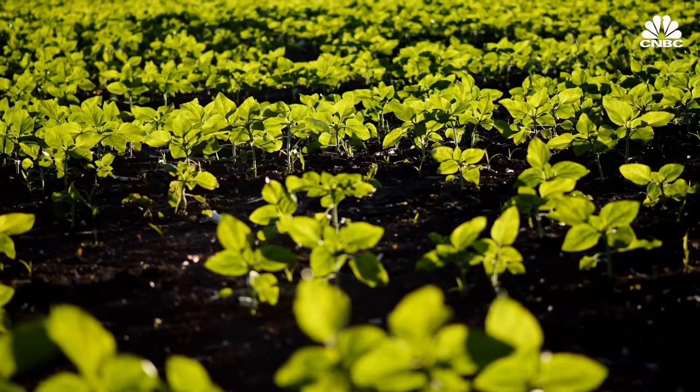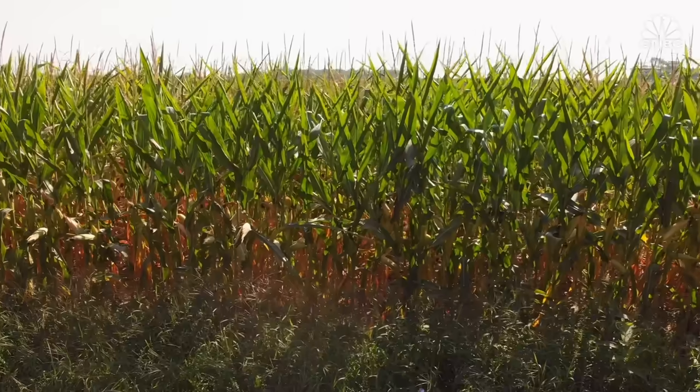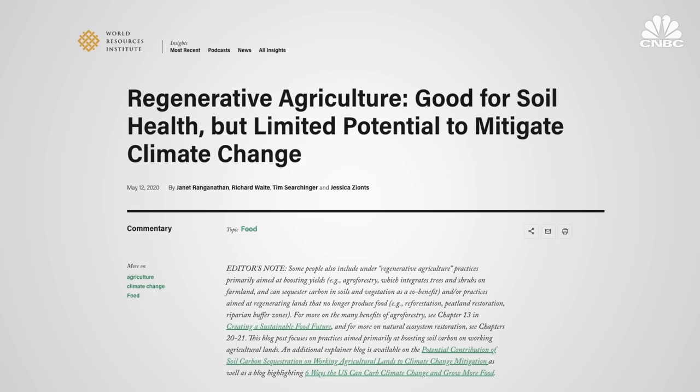The nice thing about regenerative agriculture, despite its limits, is that it has so many co-benefits: it helps the soils, helps the farms, helps the watershed, and ultimately should make farms more productive and more resilient. But the concerns are about how big this really is. We should be careful about the claims being made and maybe discount them quite a bit until we're sure, because at the end of the day, the atmosphere's balance sheet is the one that matters, not ours.